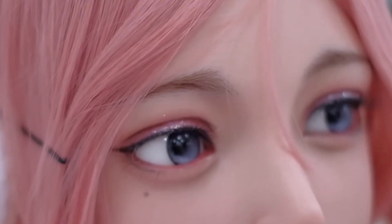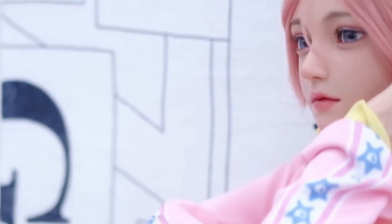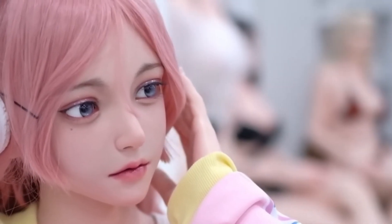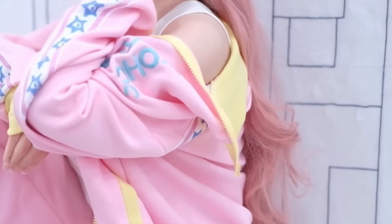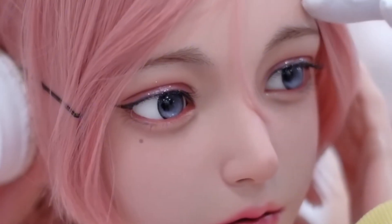Thanks to her modular design, users can customize and upgrade Camilla's features, keeping her at the cutting edge of modern technology. Built from high-quality, durable materials, she is designed for long-term use while maintaining her hyper-realistic appeal. Camilla is the perfect choice for collectors, robotics enthusiasts, and professional demonstrations. Her versatility and futuristic approach make her a symbol of the future, where the line between technology and human interaction continues to blur.